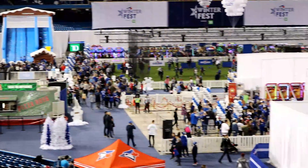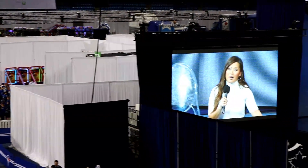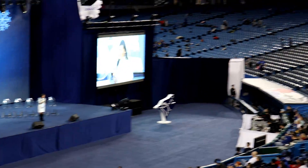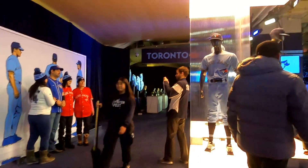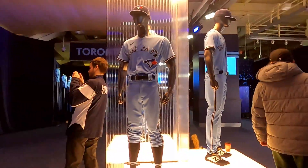Unless you've been under a rock, you know yesterday was a very exciting day for the Blue Jays organization. They just released the new powder blue uniform for 2020, so leave a comment below letting us know what you think about the new uniform.